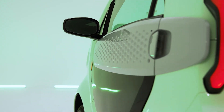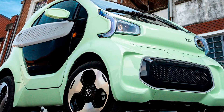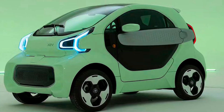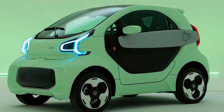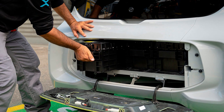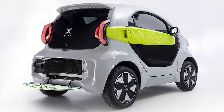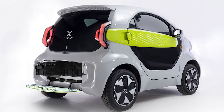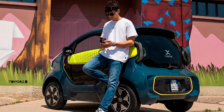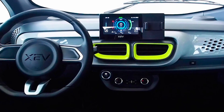Weighing just 450kg (993 pounds) without the battery, it's light as a feather, making sure you don't have to worry about draining your battery too fast. Speaking of batteries, let's talk about the Yoyo's innovative battery swap system. Forget about waiting in line at charging stations — instead, you pop in and out of designated battery swap stations, like a pit stop in a Formula One race. Each Yoyo has a 10.4kWh battery that gives you a range of 150km (93 miles) on a single charge, at about 56mph (90km/h) on the road.